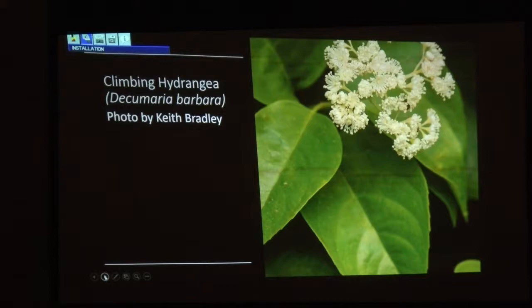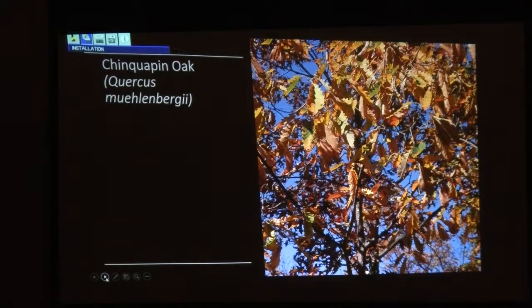Bill Stringer mentioned a particular ground cover and said, 'that's climbing hydrangea that's not climbing.' If it doesn't have the opportunity to climb, it just rambles and covers the ground. You'd never see this in Morganton or Rutherfordton or Hickory — it's just not there.